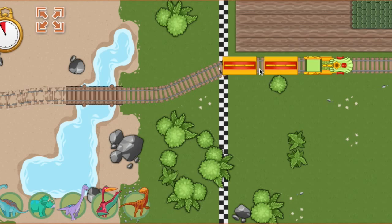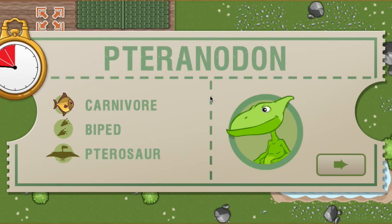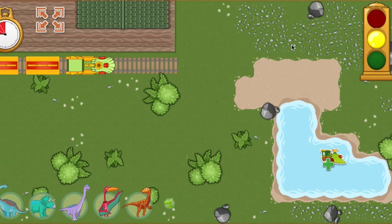All aboard! We arrived early last time and we are this far ahead of schedule. Now we have this much time to make it to the next station. This time, we're picking up a Pteranodon. Pteranodons love soaring over the ocean and diving into the water to catch fish. Ready, set, go!